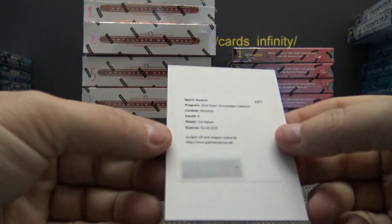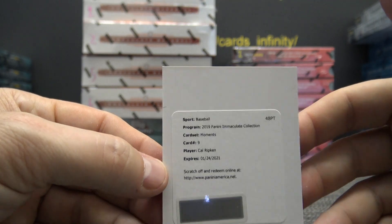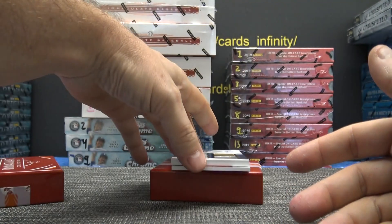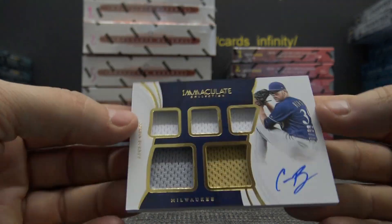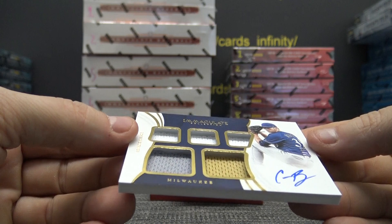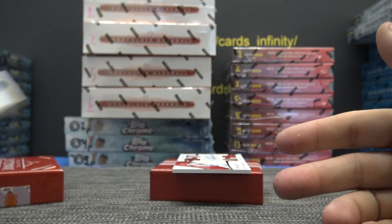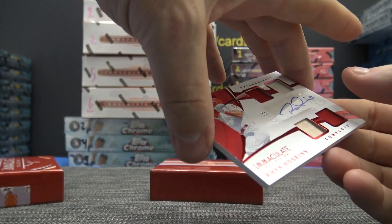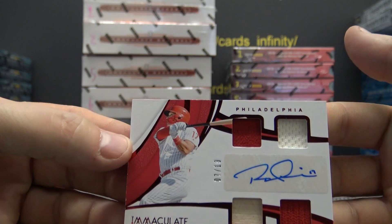Moments like this — Cal Ripken! You got a Ripken autograph right here. Corbin Burns: one, two, three, five relics, 99 autograph. And then a quad relic bat and stuff — Reese Hoskins, 7 of 10.